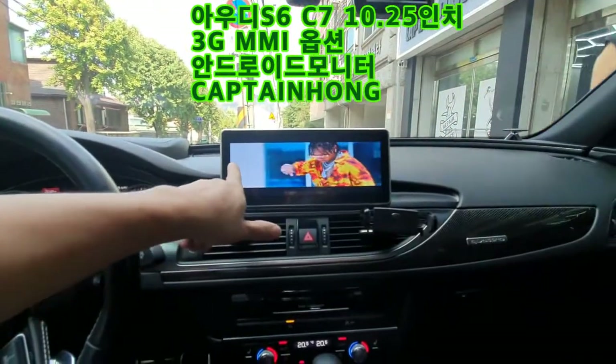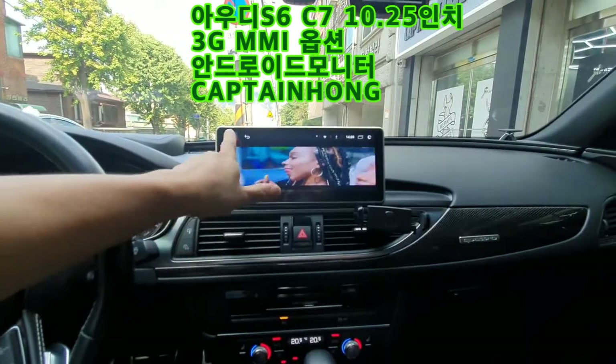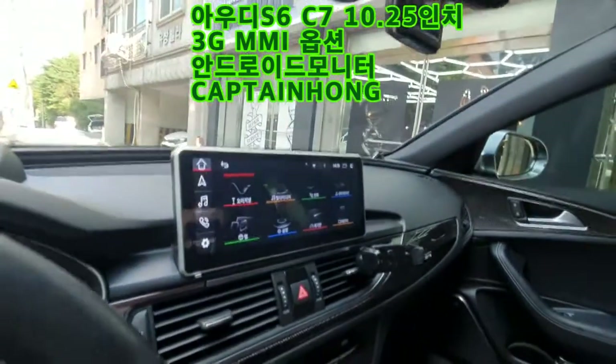지금 USB로 뮤직비디오를 보고 있고요. 역시 더울 때 뮤직비디오죠. 메인화면입니다.